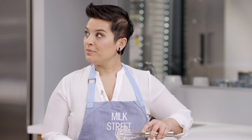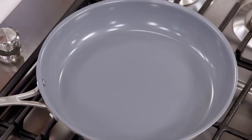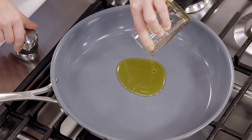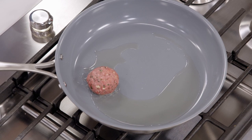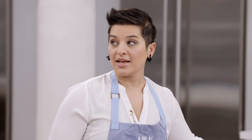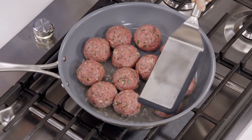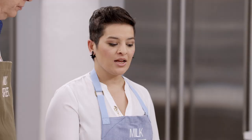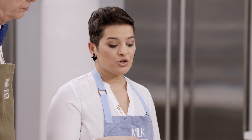Now to cook our kofta, I'm going to heat one tablespoon of olive oil on medium-high until it just starts to smoke. These are going to cook for five minutes on either side. I'm going to press them down gently with a spatula to get a little bit of flattening, so we develop a really nice crust.